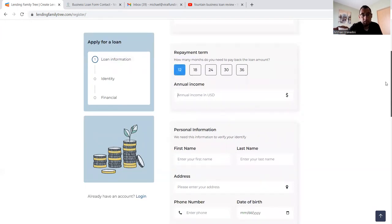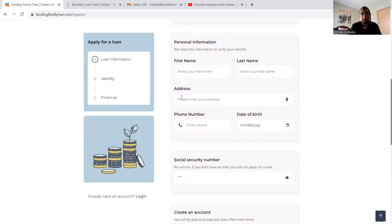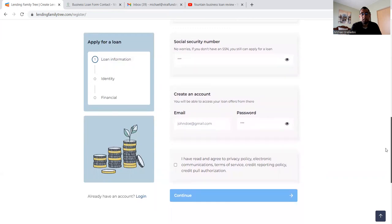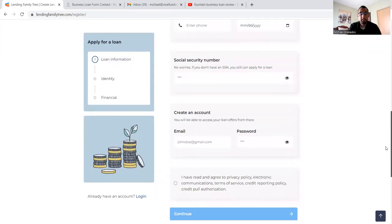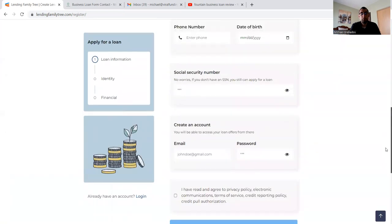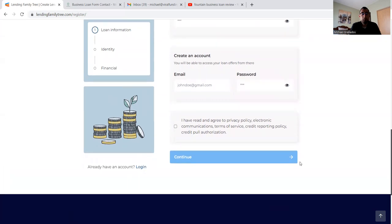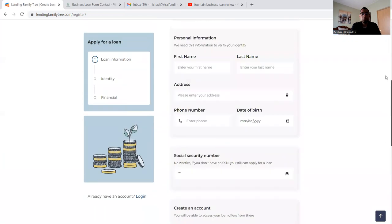For annual income, we'll say 12 months at $200,000. Personal information is where we get into verifying your identity: first name, last name, address, phone number, date of birth, and social security number. If you don't have a social security number, you can still apply for a loan. You create an account and agree to the privacy policy, electronic communication, terms of service, credit reporting policy, and credit pull authorization. That's where I'd be careful — you're agreeing to credit reporting policy and credit pull authorization right from the beginning. A lot of other services offering personal and business loans don't necessarily ask for that, so you have to be protective of your information.